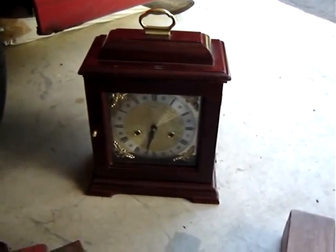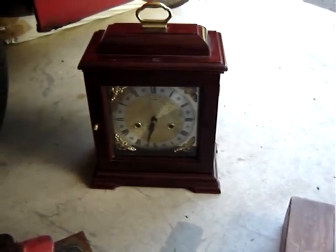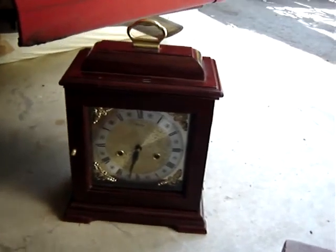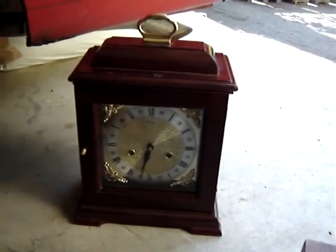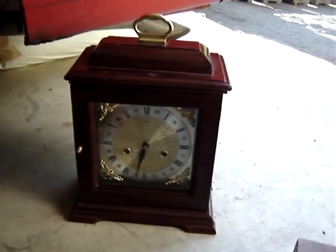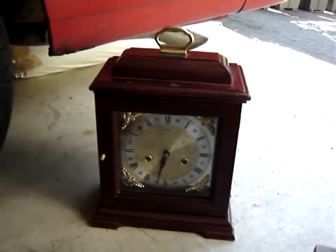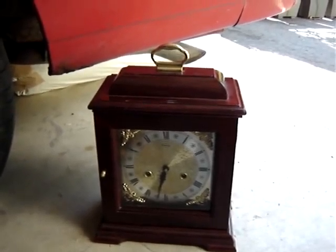Got a mantel clock. It's got chimes in there. The woman lost the key, so I'm hoping all I have to do is get a key for it, wind it up, and it'll work. Made by Ridgeway. It's an unknown — I only paid $8.